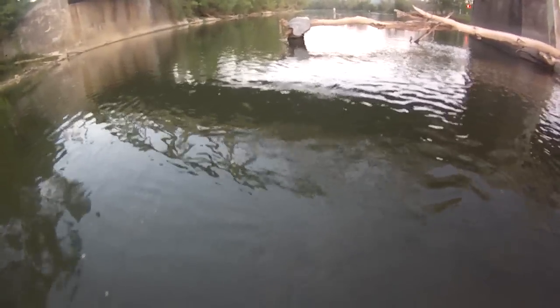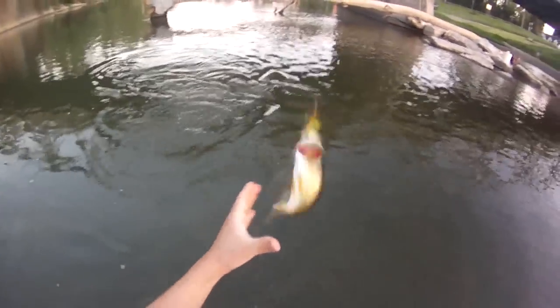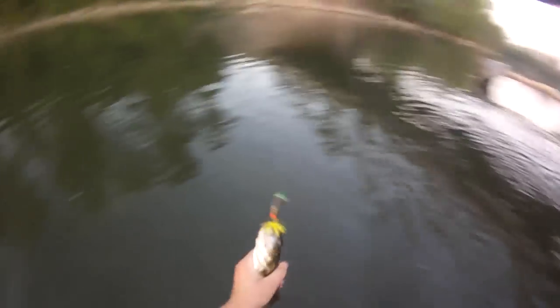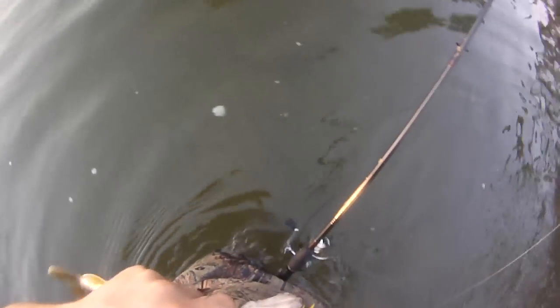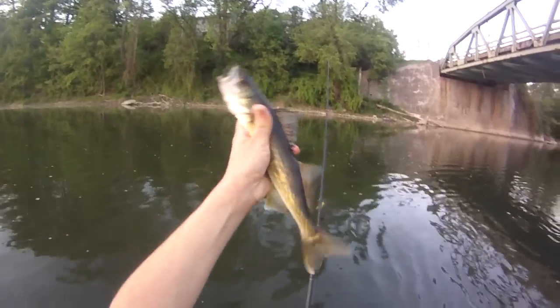Another fish. Oh, it's another walleye. Beautiful. Nice little foot-long walleye, on the black bladed Mepps spinner with a yellow dress. Yeah, maybe a foot. Cute little guy.